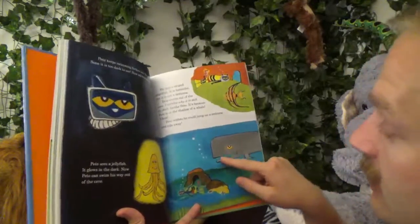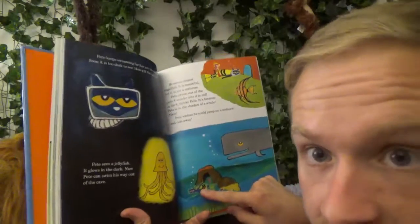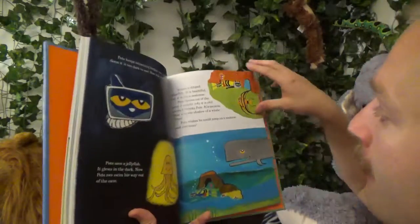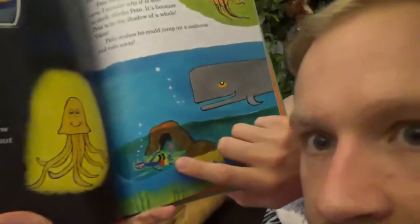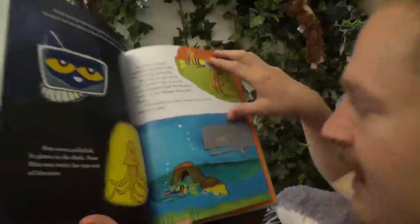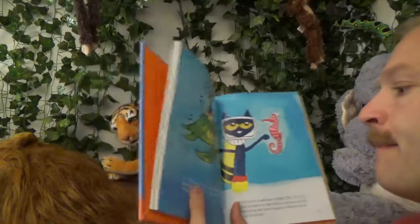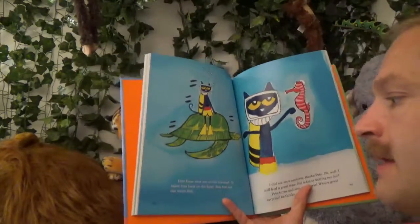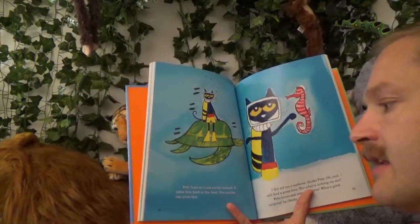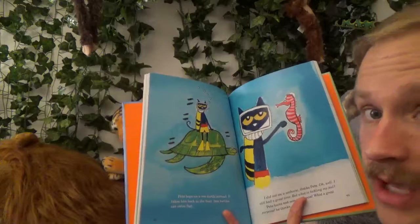Yikes, look at that whale — it's huge! Pete's down here, really small. Big whale. Pete wishes he could jump on a seahorse and ride away. Look at that — the seahorse is right there, Pete, behind you! Pete hops on a sea turtle instead. It takes him back to the boat. Sea turtles can swim fast.